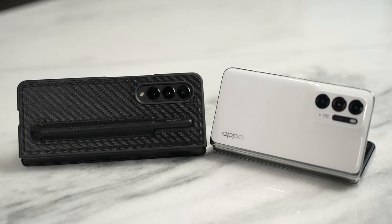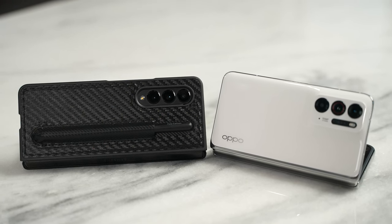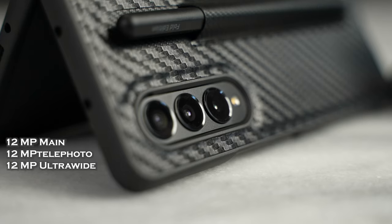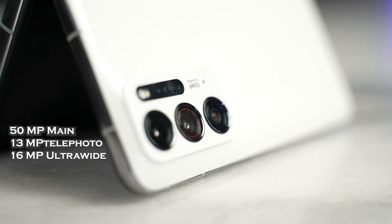Both devices also have some really interesting cameras. Samsung went with a triple 12-megapixel camera setup, while Oppo has a 50-megapixel shooter. I'm just going to show you images so you guys can take a look and decide for yourself.